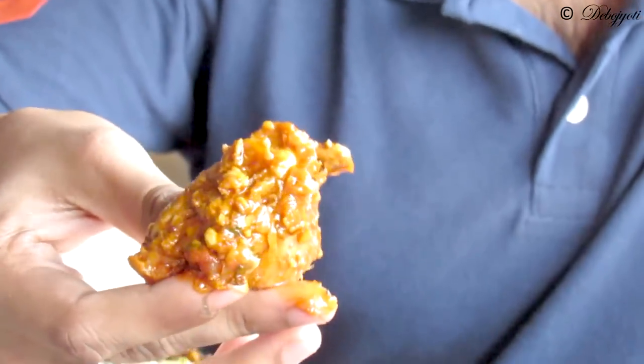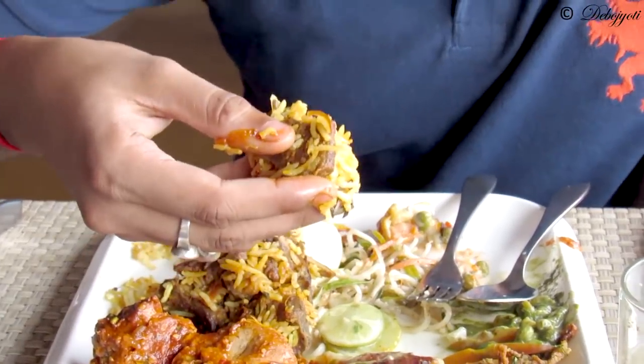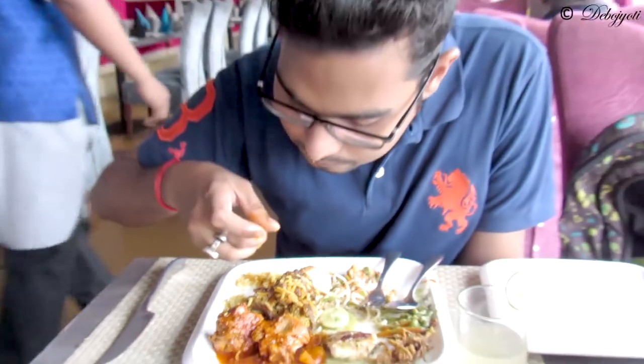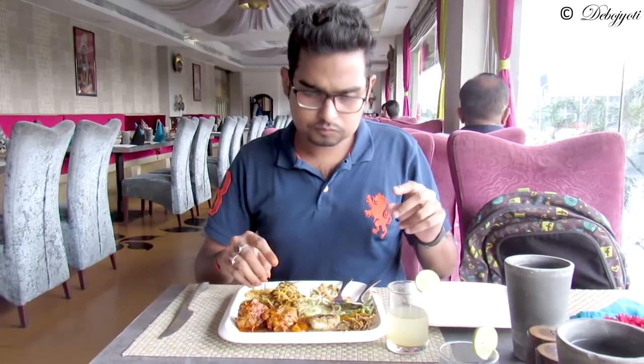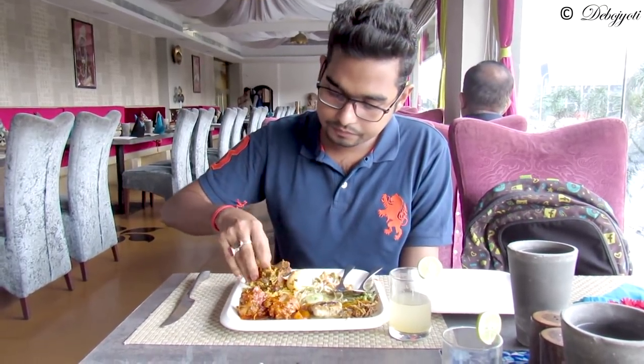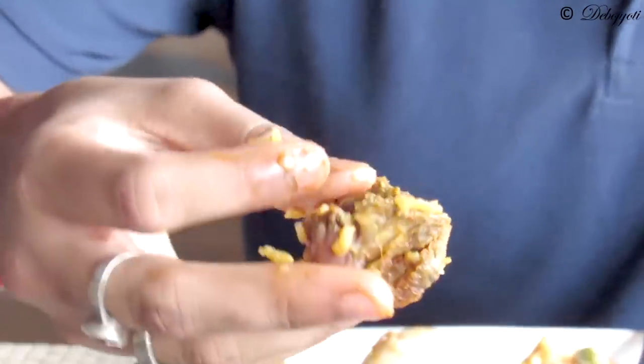So guys, this is the kadhai chicken — as you can see it's very spicy. The chicken falls apart in your mouth, it's that soft, and it's a bit spicy with tons of spices. And this is the Kolkata style biryani — the rice is very fragrant, the crispy fried onions elevate it, and the mutton is very, very soft.